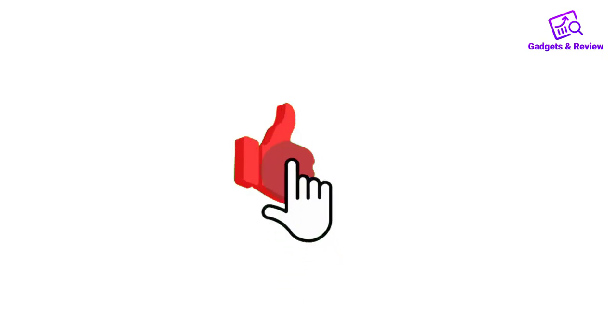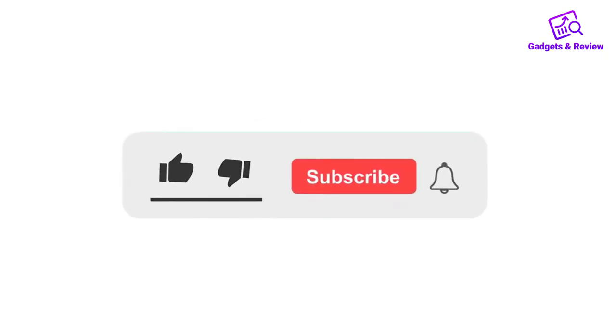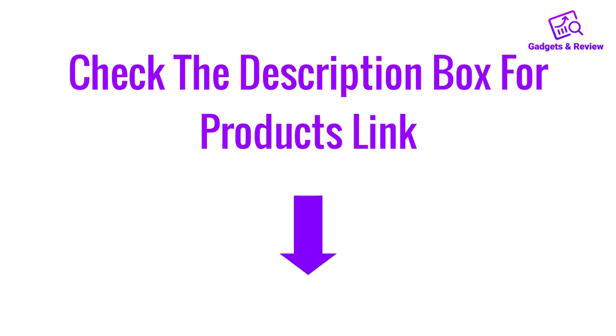If you like this video, please like, share, and comment. Don't forget to press the notification bell icon to get new update videos. Also check the description box to find the product links.